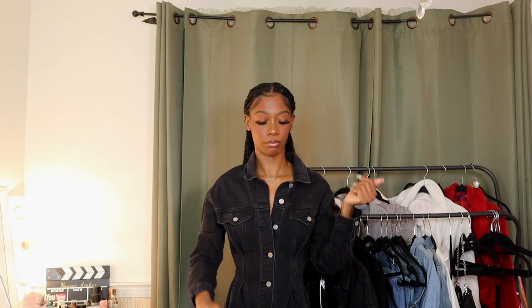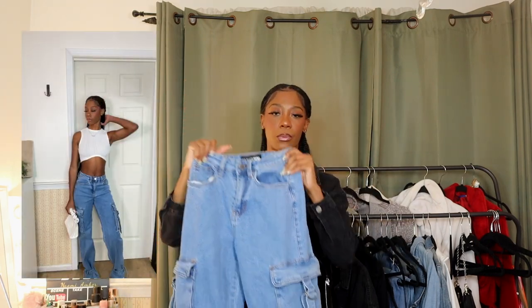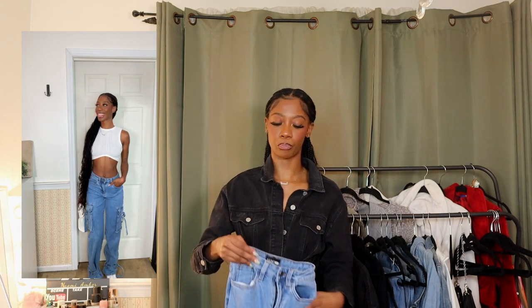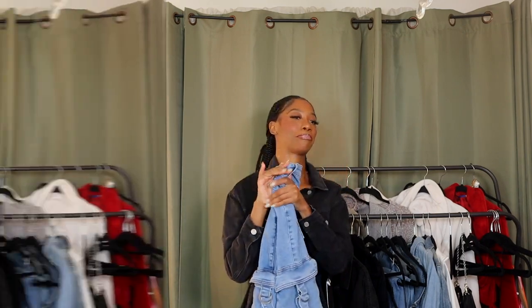If someone tells you something's not trendy anymore and you still like it, you keep doing it anyway — that's a fashion statement. I don't know what size I got but it fits really well around the waist. It is pretty baggy, so with the same rule of thumb: if you're wearing something baggy at the bottom, you kind of want to wear something tight at the top. Love this.